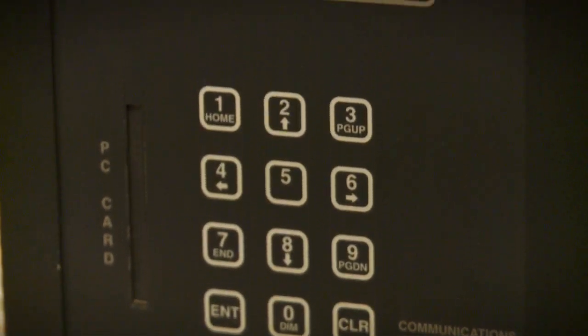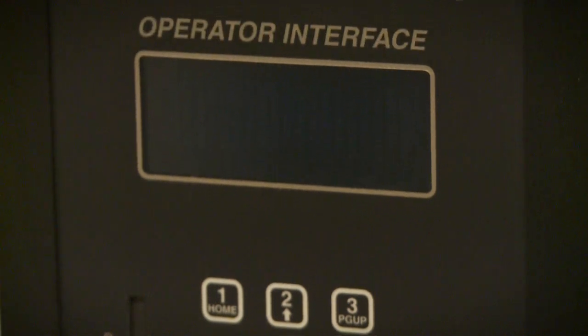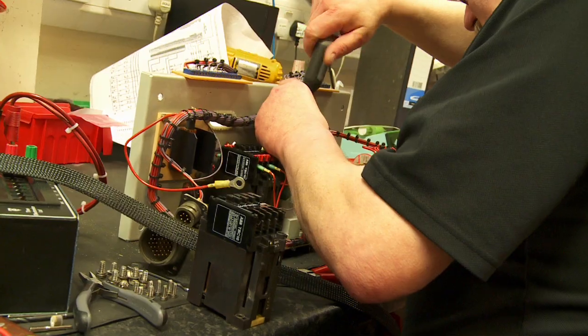Our engineers are able to advise customers on unit installation, operation and the downloading and analysis of data.